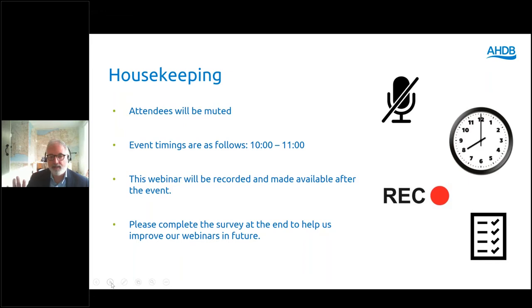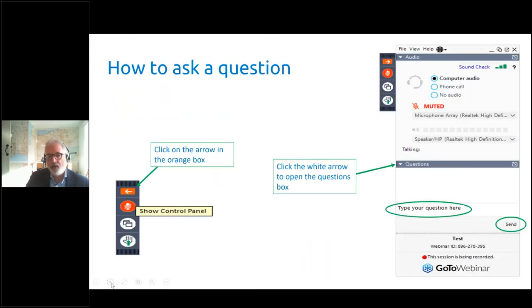There is a question box — put your questions in there throughout the presentation and we will ask those questions to the panel at the very end. There's an orange arrow at the top you can click to pop out the panel if it isn't visible. You can also use that panel if you've got technical issues. There's plenty of opportunity to ask questions at the end of the seminar.